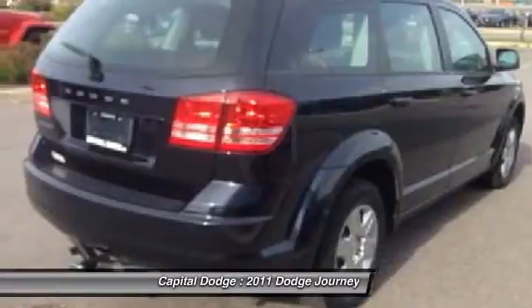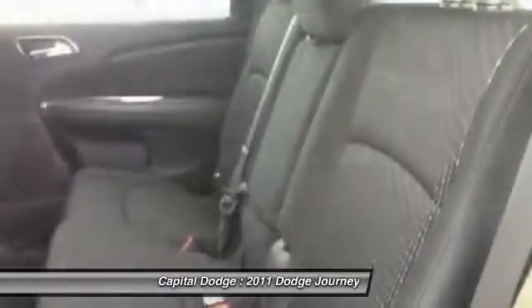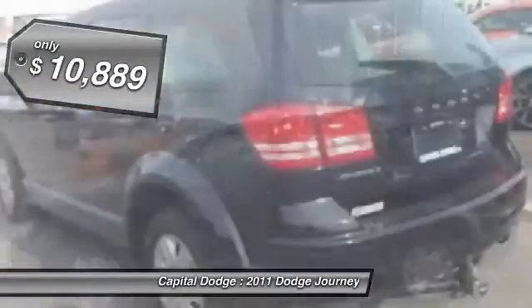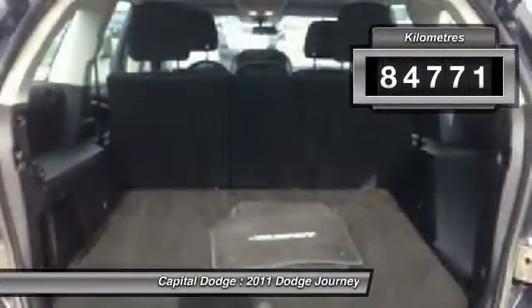The Journey's optional third row seat, along with innovative features like a chilled beverage cooler and in-floor storage bins, make it a good and affordable alternative to a traditional minivan, priced below $15,000. This vehicle has less than 90,000 kilometers.